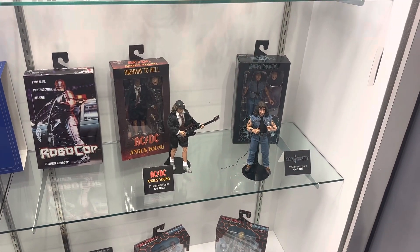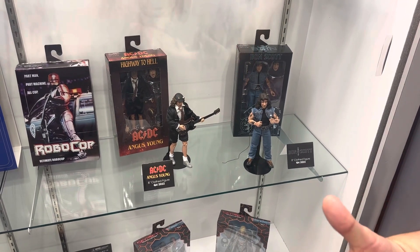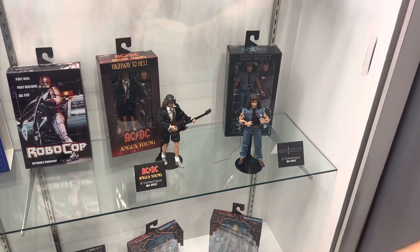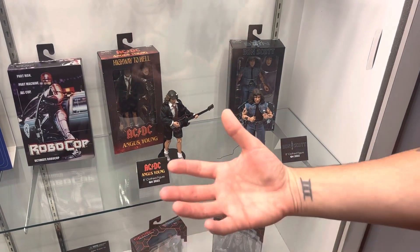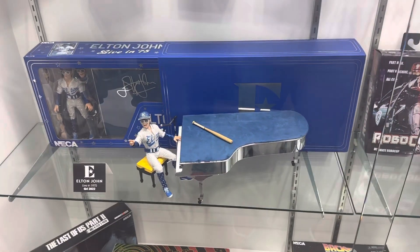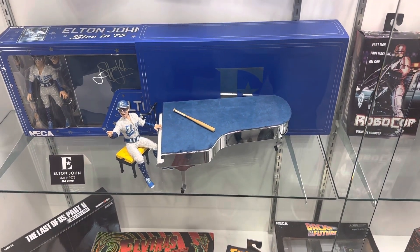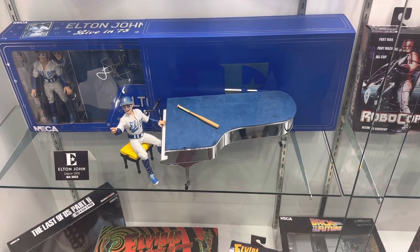New revealed at San Diego Comic-Con but displayed here in packaging, you've got Angus Young and Bon Scott — retro 8-inch clothed figures designed to be that old-school retro action figure with cloth and a little more hyper detail. Going along with music, we also have the Elton John Live in '75 on display. That's got a to-scale piano with felt top, a current finish, a set list, an articulated microphone, alternate expressions, alternate hands, and a baseball bat — decked to the nines. Really, really excited for that one.